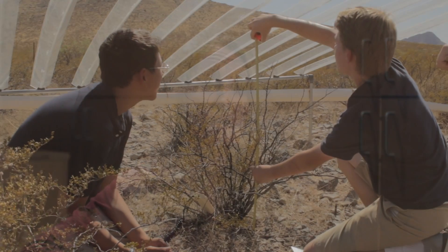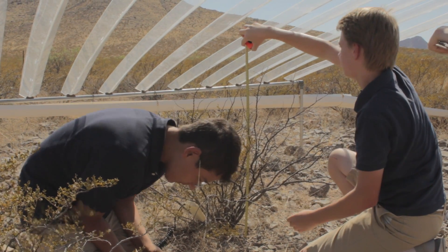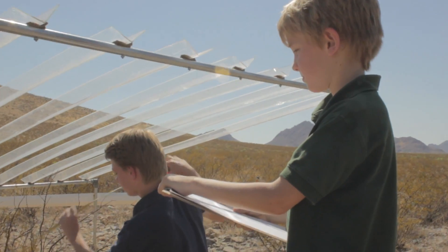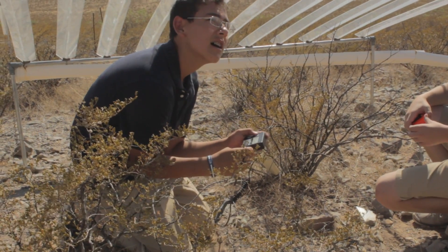We use local relevant science and take science that's happening today and transfer that into activities for students. One example of this is the rain-out shelters at the Chihuahuan Desert Nature Park. These rain-out shelters were developed by a scientist at Arizona State University — his name is Osvaldo Sala — and he developed these rain-out shelters to investigate the effects of climate change in the Southwest.